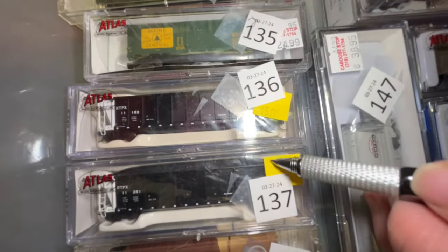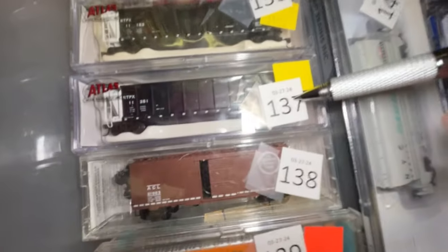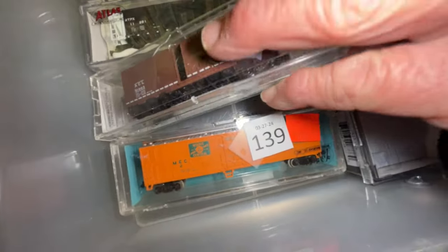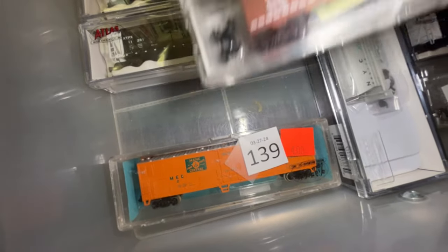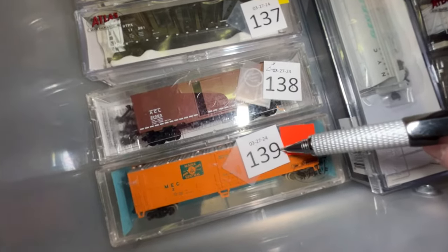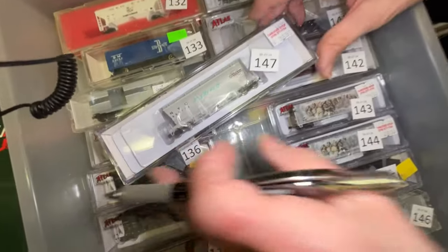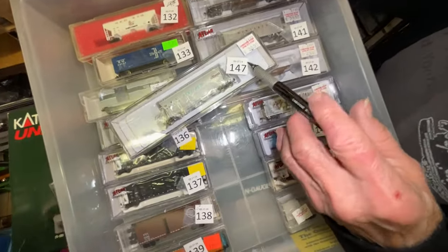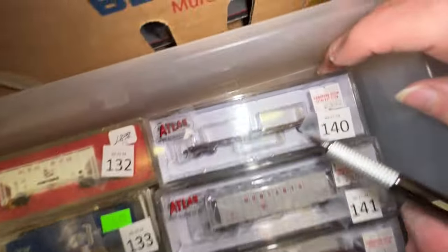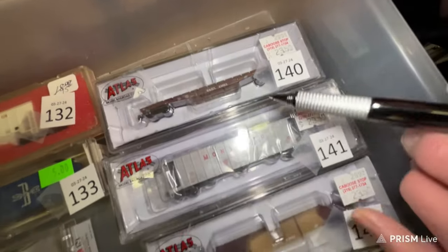Numbers 136 and 137 — I had these before — $15 each. Number 138 is an ACL boxcar — was $14.50 — we're gonna make him $8. Number 139 is a Maine Central car for $4. Number 147 is a New York Central flexi-flow car, $38. Number 140 is an M&StL flat car — you don't see many flats and not many M&StL — $23.